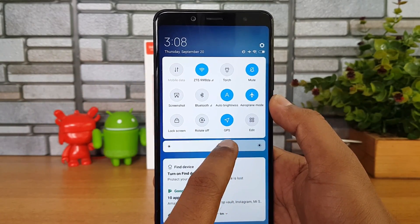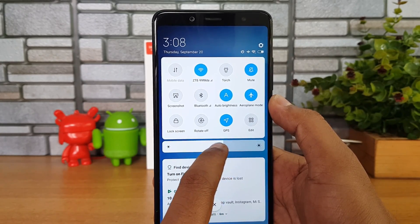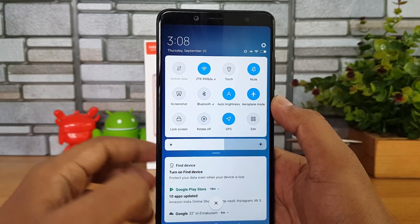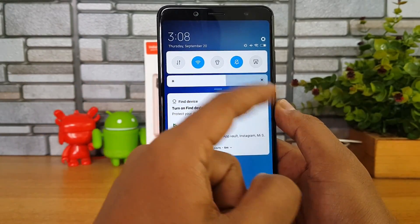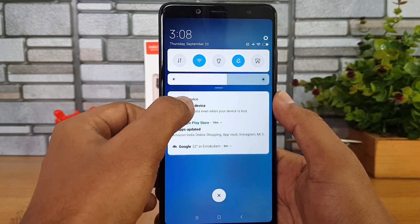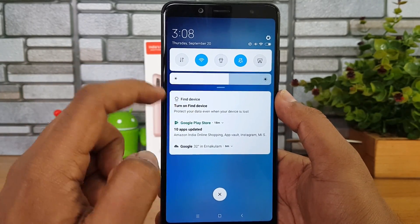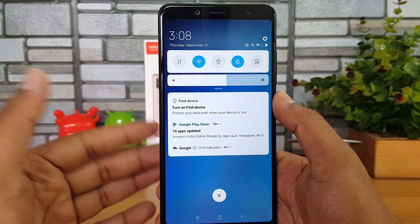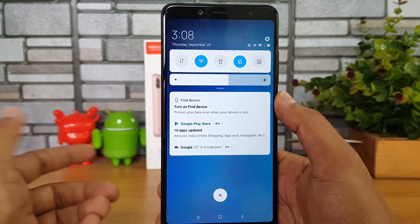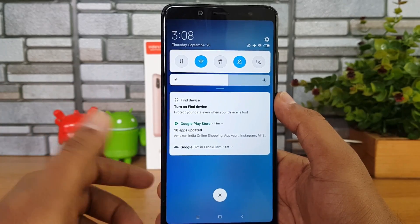The brightness slider has been improved as well, and that works pretty well. The notifications have been made much easier to read with a cleaner interface. You can also reply to some notifications directly from the notification center — for example, if you get an email or a Twitter notification, you can reply right from there.